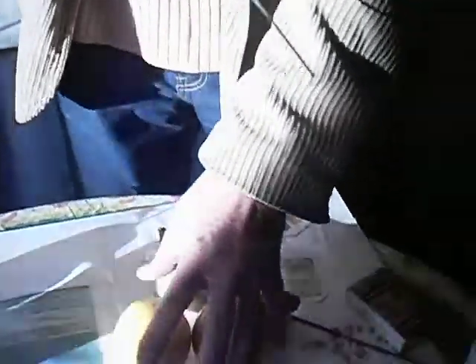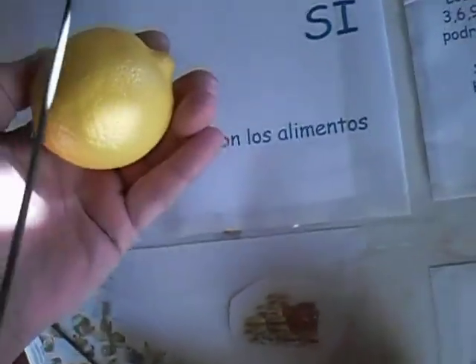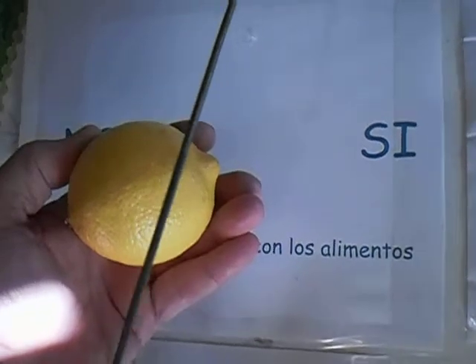Certain foods can have more energy than others and can tune better with our body, and this means more health for us. Now we are going to see how this works in a table. We have several foods and we are going to measure the affinity of the lemon, for example. This is the affinity of the lemon to our body, and yes, there is affinity.